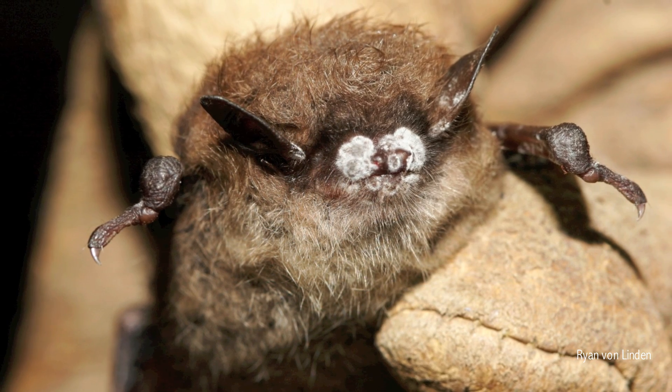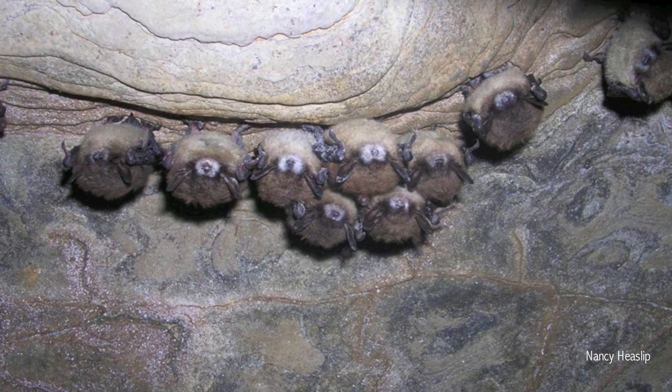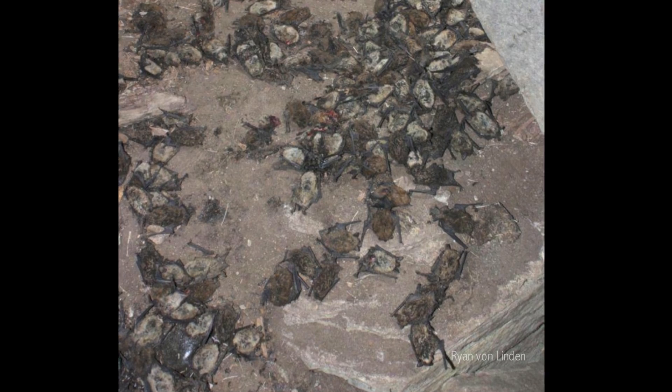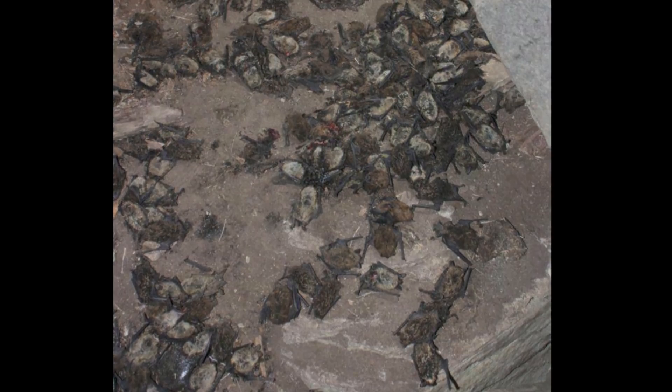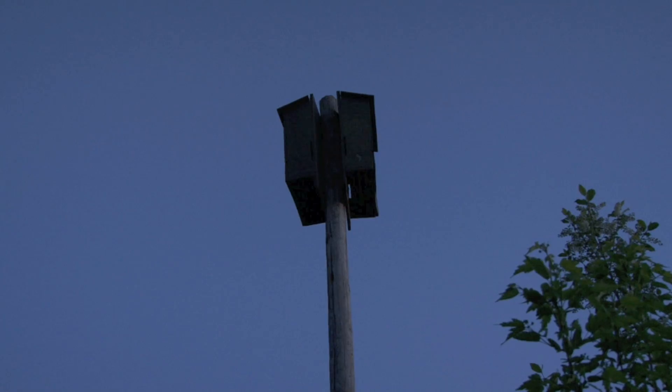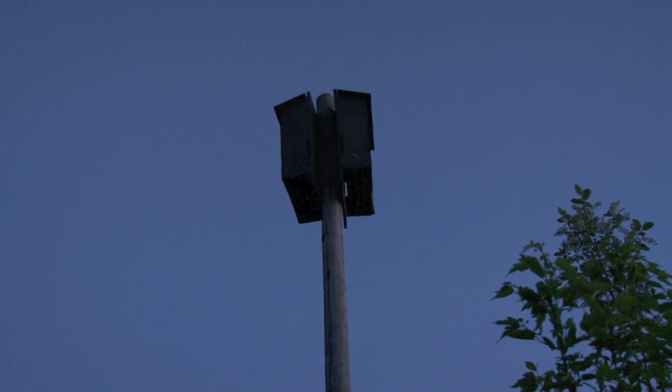White Nose Syndrome is a fungal disease that fatally affects bats during hibernation. The disease has mortality rates of up to 95% at affected sites, and has the possibility to cause regional extinction of common bat species. The Roost Monitoring Project helps the bat program gather baseline data before White Nose occurs in the state, and increases our understanding of bat populations throughout the state.